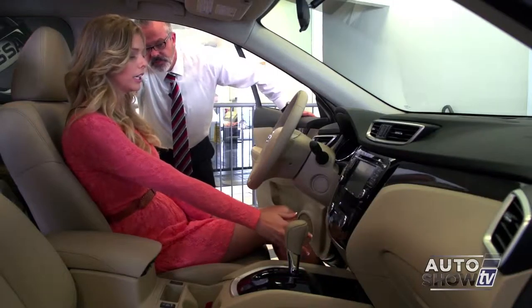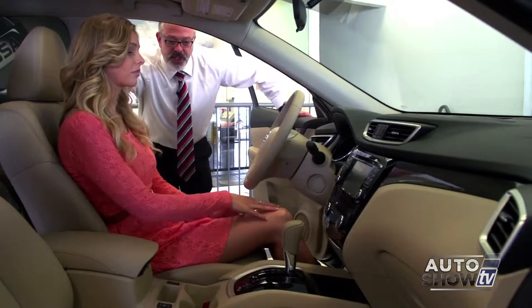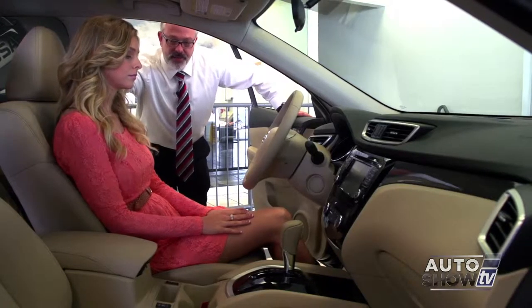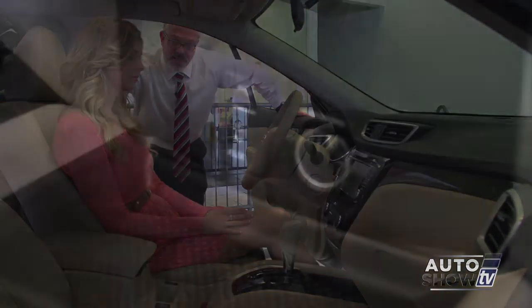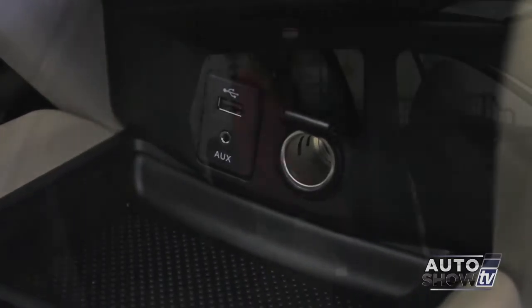I noticed there's a USB port — does that mean I can charge my phone from it? You sure can. You can also use it to add a thumb drive if you have music saved to it, so you can listen to your music right from the thumb drive as well.